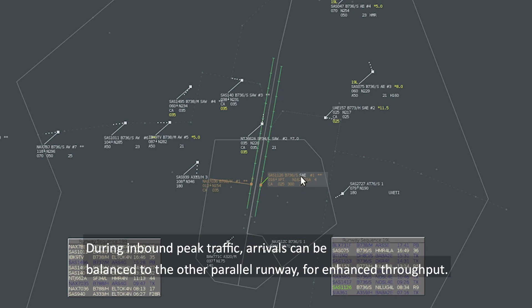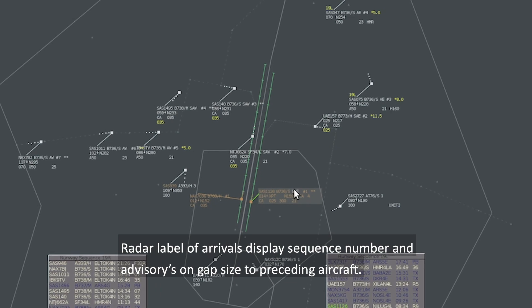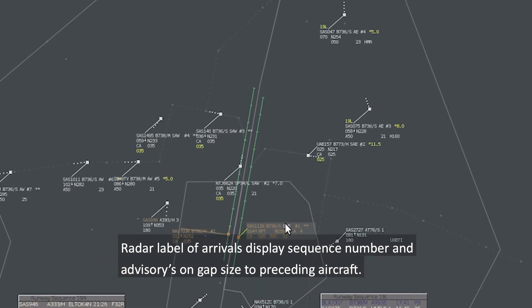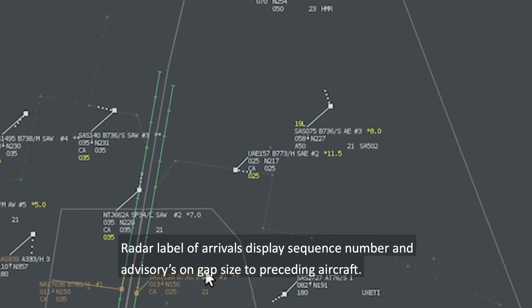During inbound peak traffic, arrivals can be balanced to the other parallel runway for enhanced throughput. Radar labels of arrivals display sequence number and advisories on gap size to preceding aircraft.